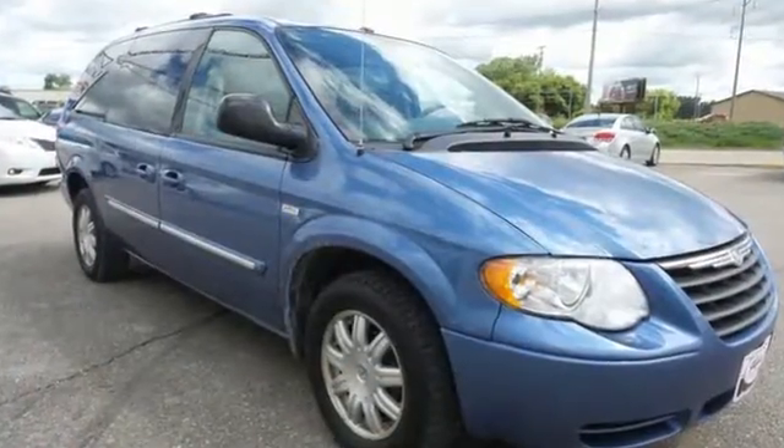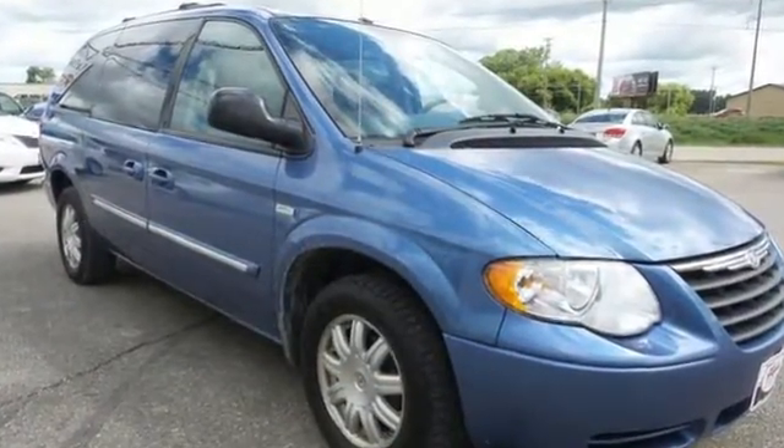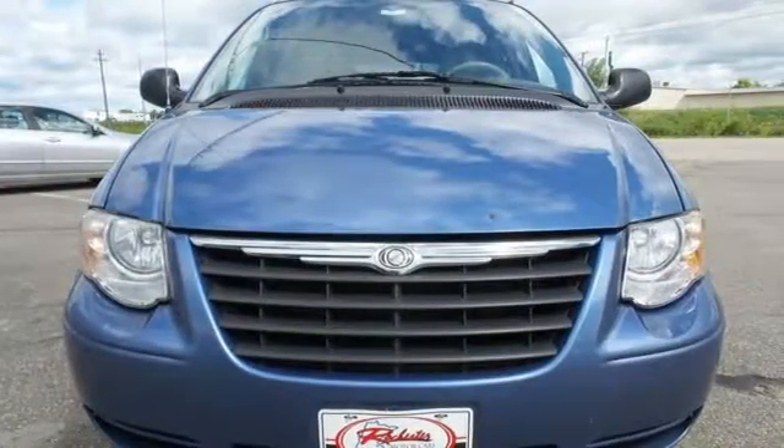The Town & Country is arguably the safest and most reliable minivan on the market. See it for yourself when you test drive it today.